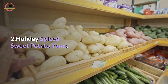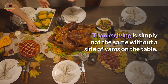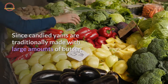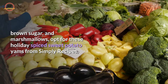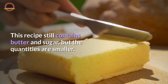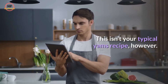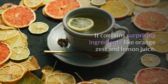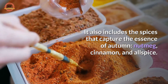2. Holiday Spiced Sweet Potato Yams. Thanksgiving is simply not the same without a side of yams on the table. Since candied yams are traditionally made with large amounts of butter, brown sugar, and marshmallows, opt for these holiday spiced sweet potato yams from Simply Recipes, which are a little bit healthier. This recipe still contains butter and sugar, but the quantities are smaller. It contains surprising ingredients like orange zest and lemon juice, and it also includes the spices that capture the essence of autumn: nutmeg, cinnamon, and allspice.